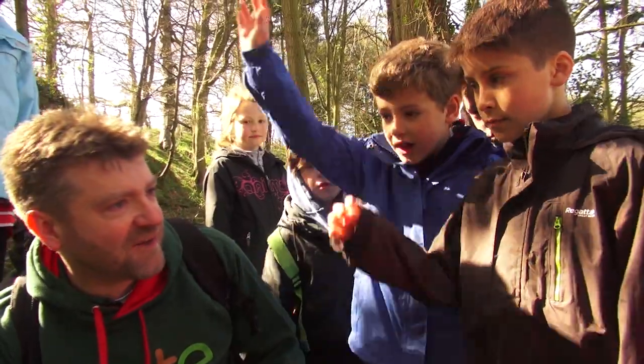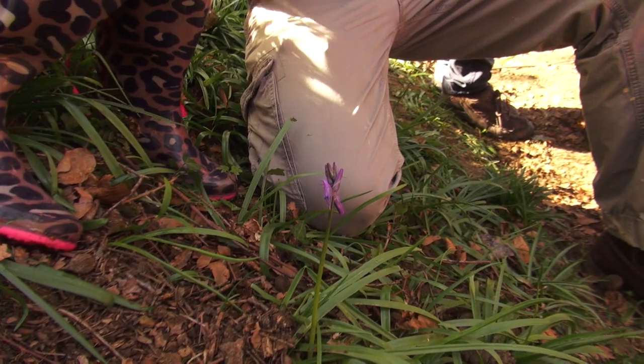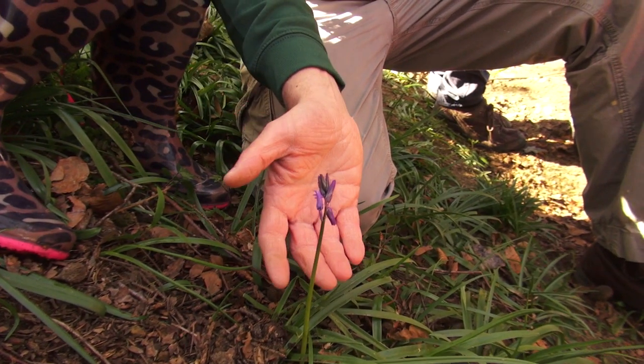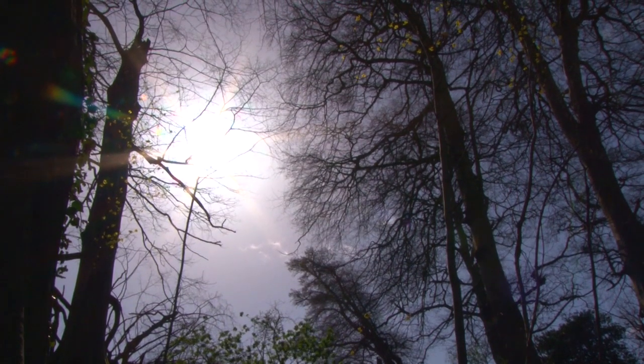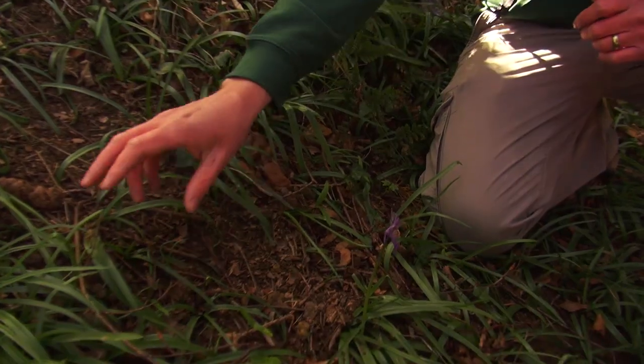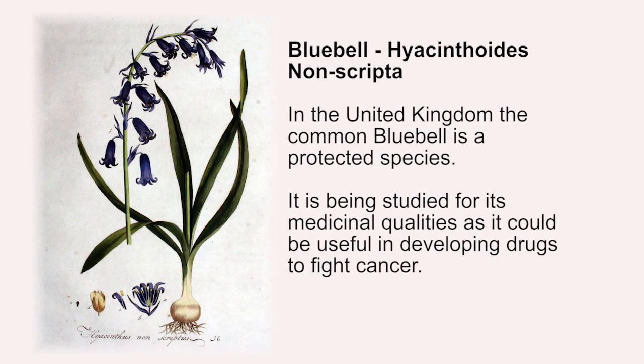Does anyone recognise this flower? Bluebells! That's right. And this wood, in about a week or two's time, is going to be absolutely covered with bluebells, because all of these leaves here — these ones — are bluebell leaves.